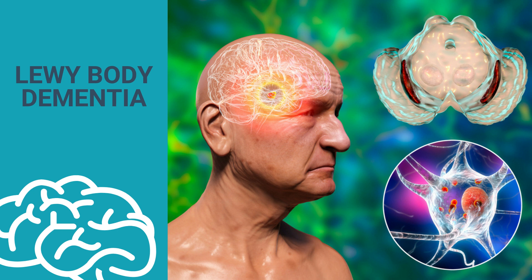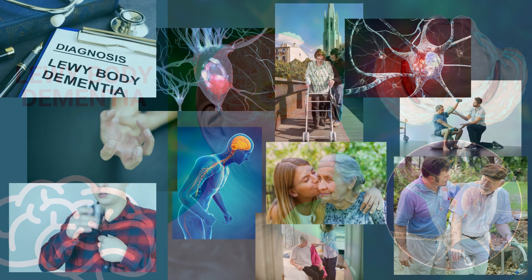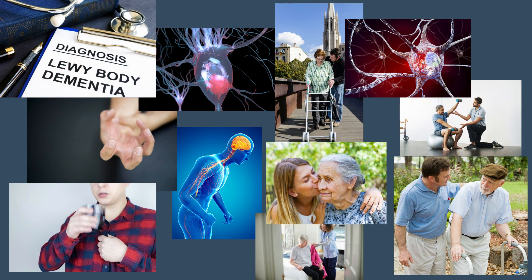Lewy bodies, named after the German neurologist who discovered them, are tiny clumps of protein called alpha-synuclein that develop inside neurons. They prevent neurons from communicating with each other by disrupting the chemical messages between them, eventually causing the neurons to die. We don't know how or why Lewy bodies form. It's not clear if they are the actual cause, an innocent bystander, or perhaps even a protective factor that is present when this brain disease appears.